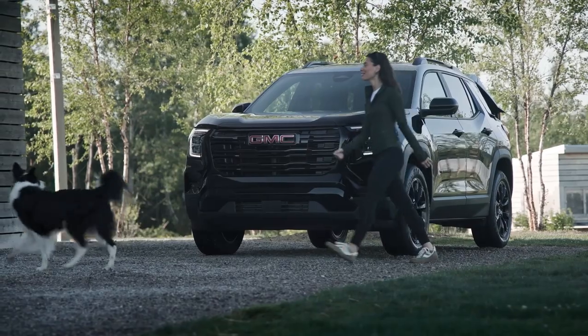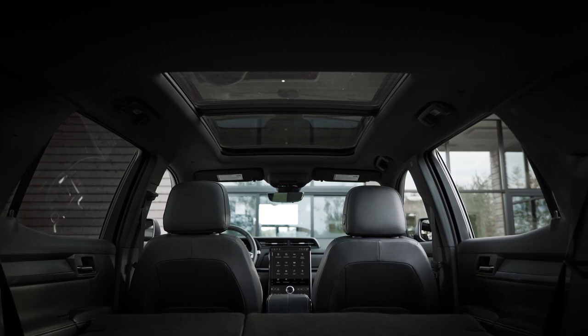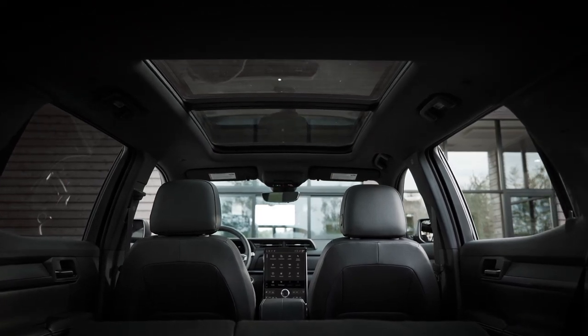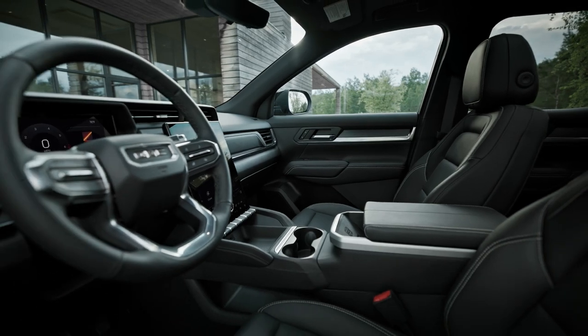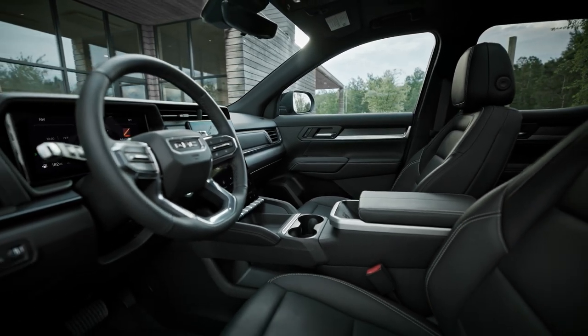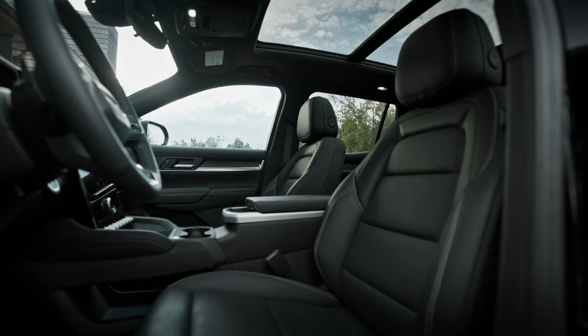The next-generation Terrain is packed with standard tech across all three trims, including a 15-inch Diagonal Premium GMC infotainment system and 11-inch Diagonal Driver Information Center. Up to three applications can be viewed simultaneously on the 15-inch diagonal screen.